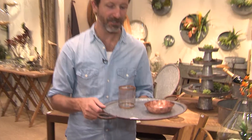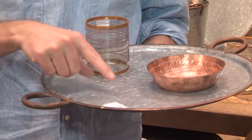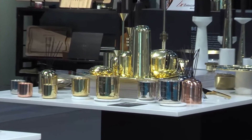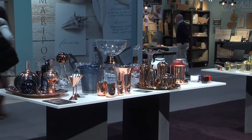Right here is a good example. I'm in the Roost booth, which I love. Here's a galvanized tray, and a few years ago they might have just done straight galvanized. Now they have a little rim of luxurious copper around it to give it contrast and that warm extra texture. You're going to see that all throughout the home section of the show.